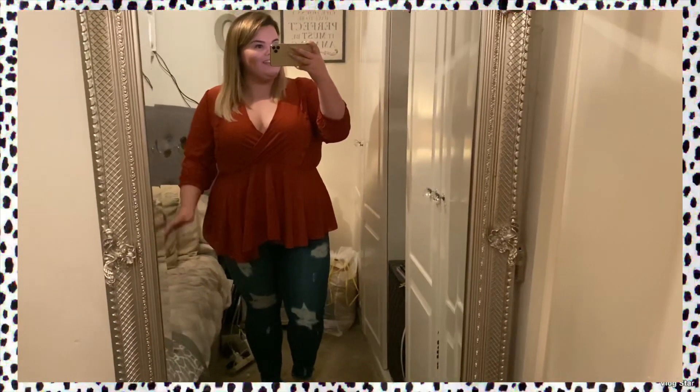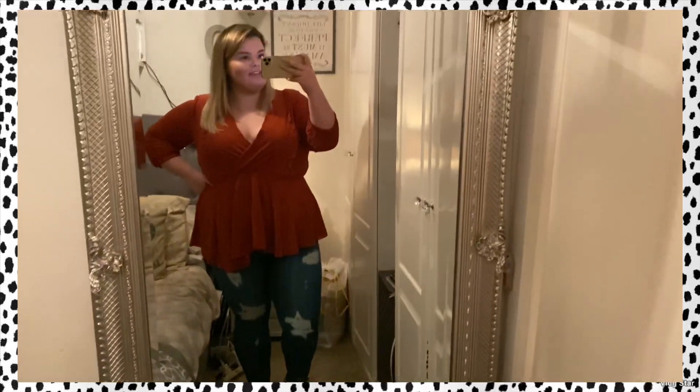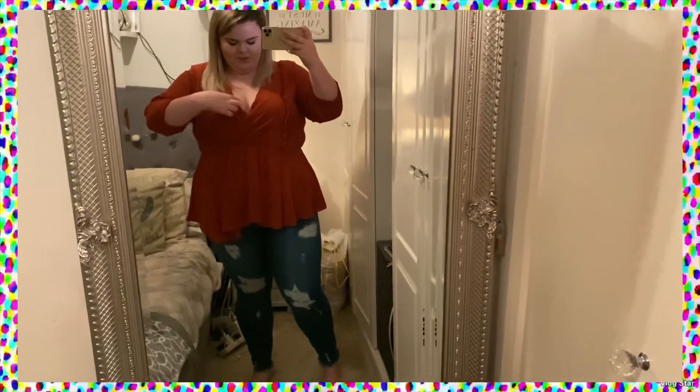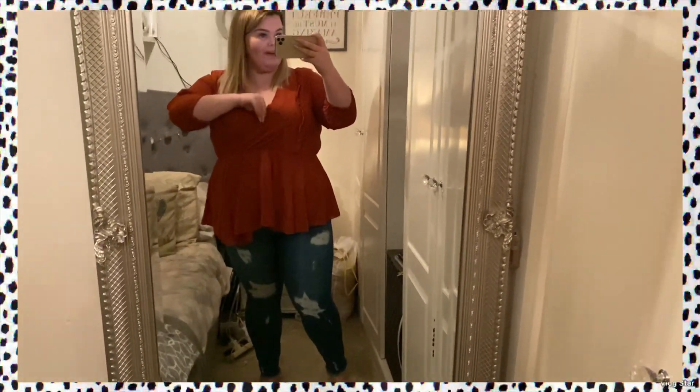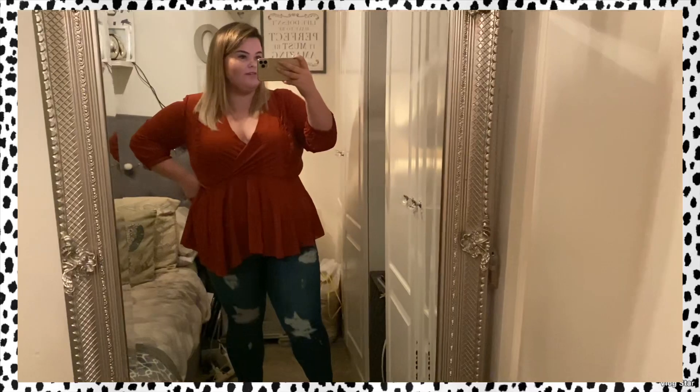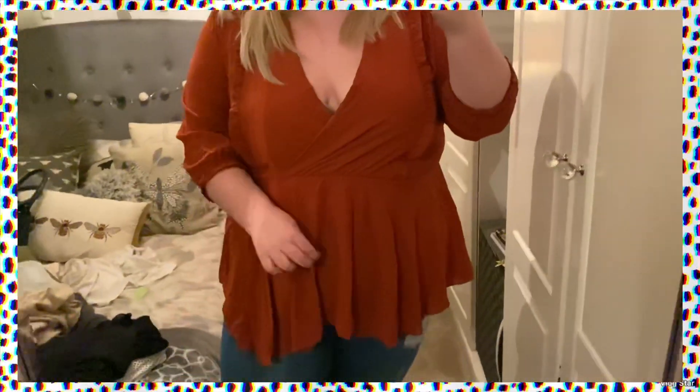So firstly — sorry about the mess, I've got a charity bag behind me — the top: I love it, I think it's so pretty. But I bought it for work and I don't think it's exactly work appropriate — it's far too low cut, and there isn't even much give to it so I could probably pin it. That's going to be a massive no. It'll be nice for a night out, but I have far too many clothes for a night out anyway, so I definitely don't need this. Yeah, it's just not going to work at all, especially for work. The colour's really nice though.